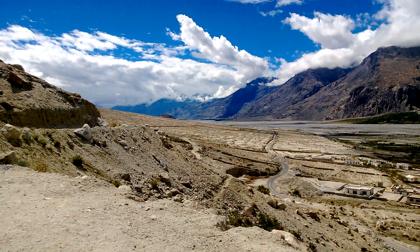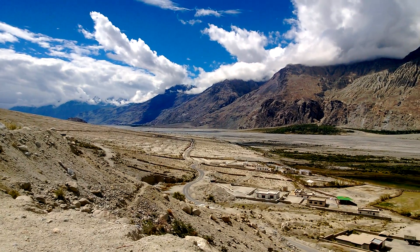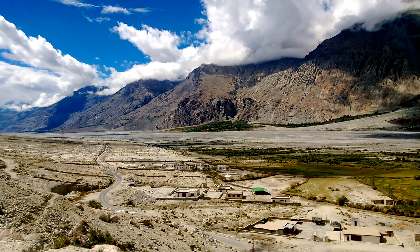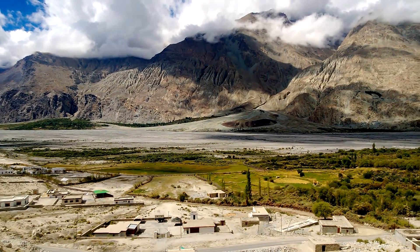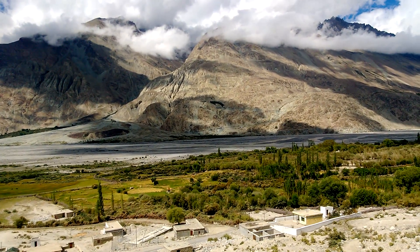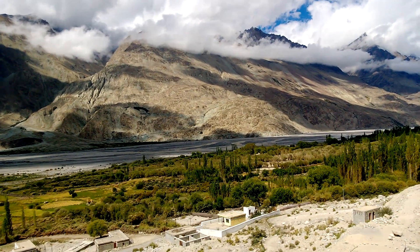Hello guys, guess where we are now — we have reached Panamik, passing Diskit then taking the Sumur Panamik Road. This road goes all the way to the Chinese border, though we are not going that far. This is a very significant place, other than the beautiful sceneries.